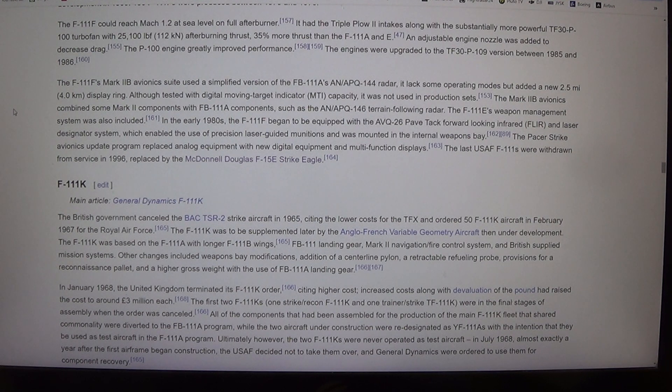The British government cancelled the TSR-2 strike aircraft in 1965, citing the lower costs of the TF-X, and ordered 50 F-111K aircraft in February 1967 for the Royal Air Force. The F-111K was to be supplemented later by the Anglo-French variable geometry aircraft then under development. The F-111K was based on the F-111A with longer F-111B wings, FB-111 landing gear, Mark II navigation/fire control system, and British-supplied mission systems. Other changes included weapons bay modifications, addition of a centerline pylon, a retractable refueling probe, and provisions for a reconnaissance pallet.